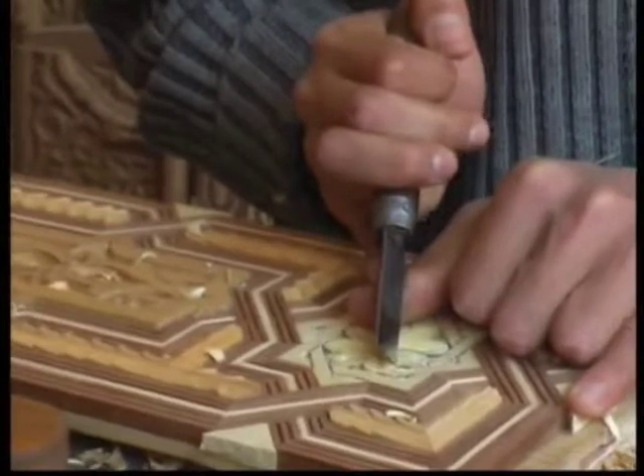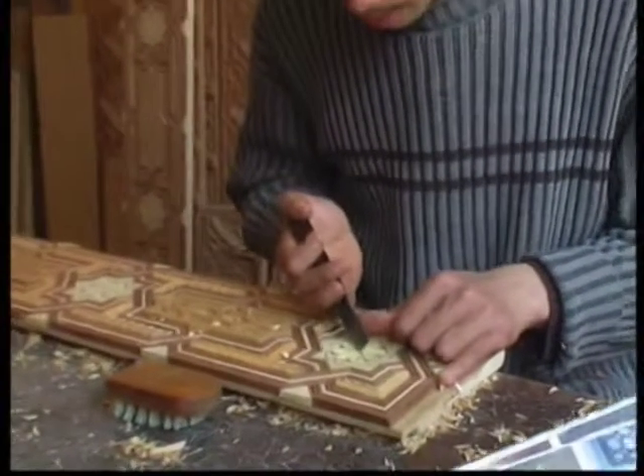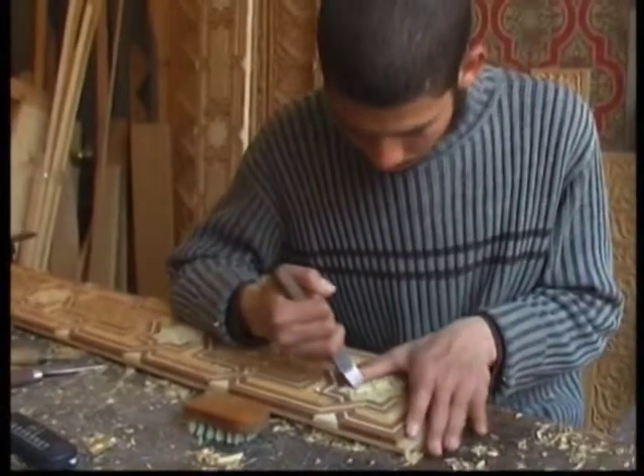Walking around the Medina you'll see many small carpentry stores. The master carpenter here has been in the trade since he was ten years old. He learned it from his father and grandfather, who had it passed down from their great grandfather and even further back in time.